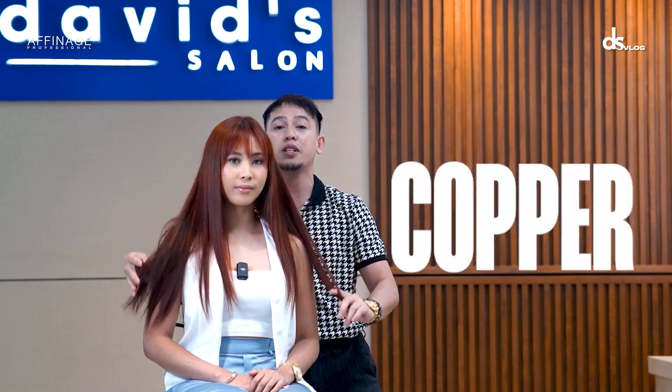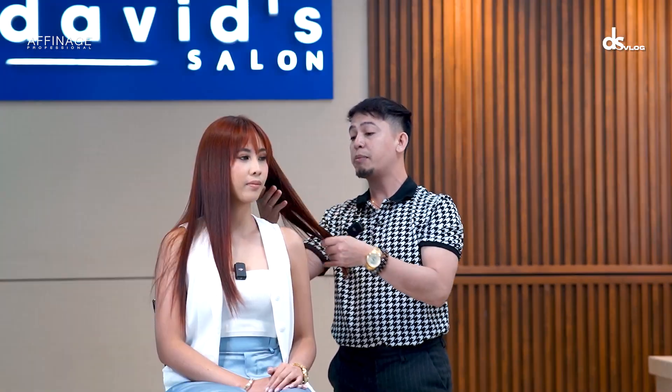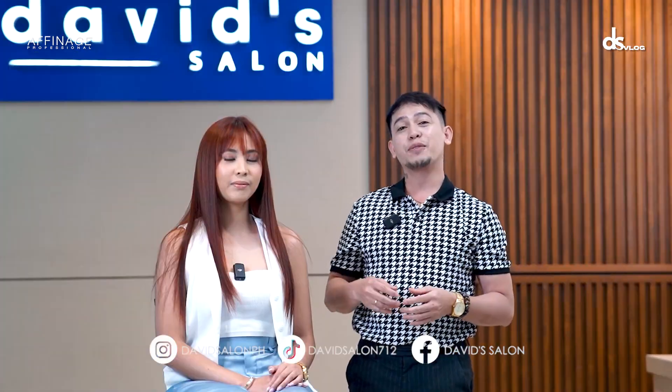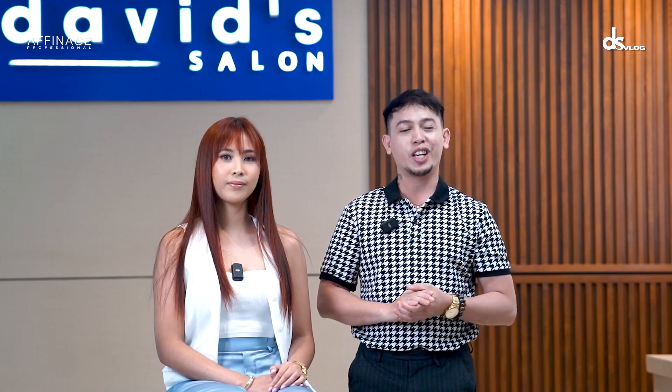At saka ang ginawang color dito is copper lang po. By the way, ano yung products na pwede gamitin para ma-achieve or ma-maintain yung hair color? Sa hair treatment naman, meron tayong Moroccan Argan Oil Mask ng David's Salon — ginagawa yun at least once a week. Okay guys, if you want this kind of color, you can visit my branch, David's Salon, Greenbelt, Makati. Okay guys, you can visit any branches, David's Salon, nationwide.